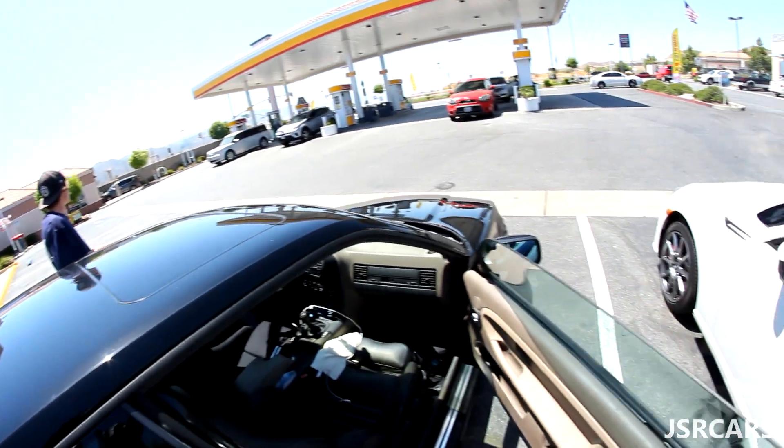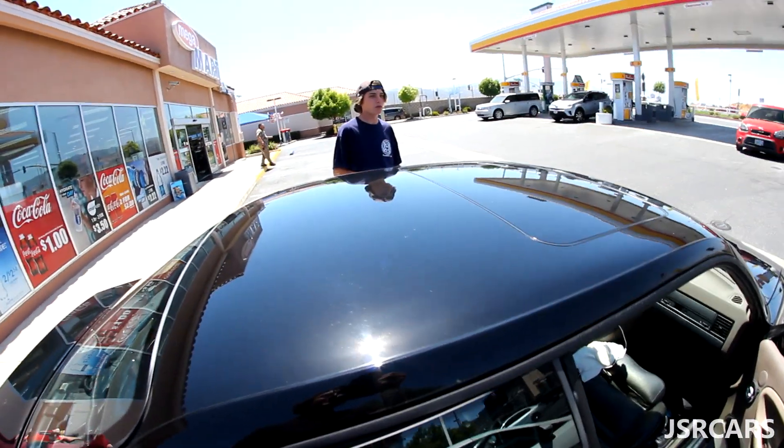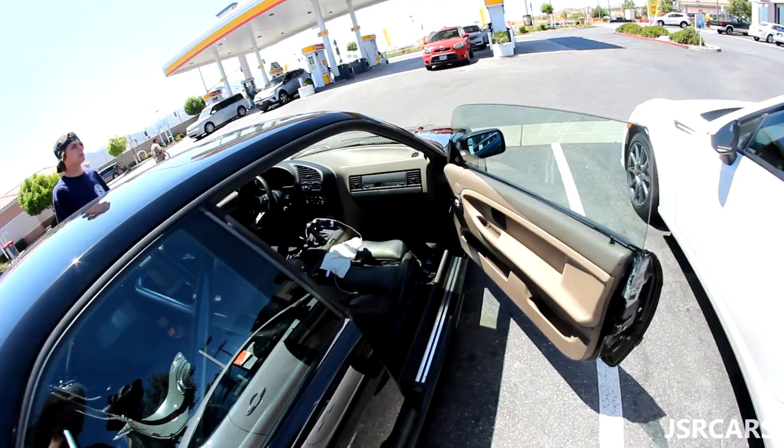Right now we're just waiting for our buddy Damon, and we're gonna get on our way to this car meet. It's called Spocom or something. Apparently it's sort of like Weckfest except better and indoors with AC. Should be pretty sick.